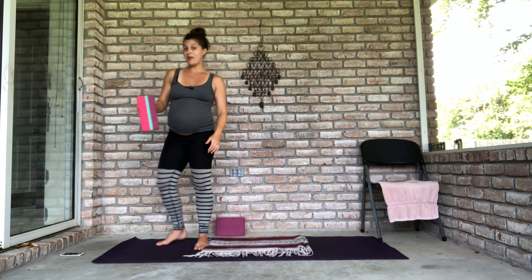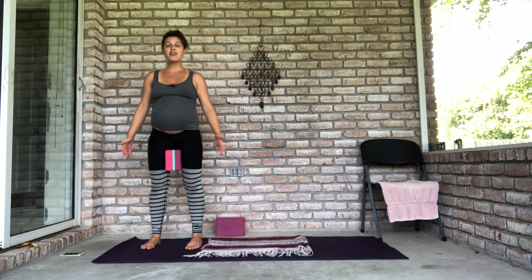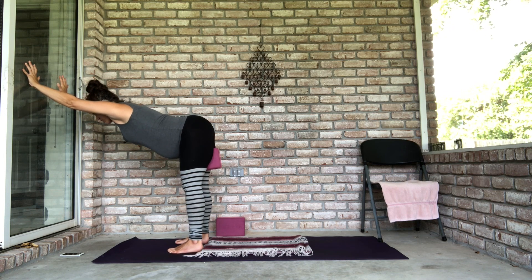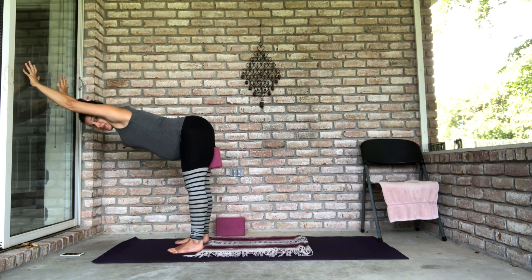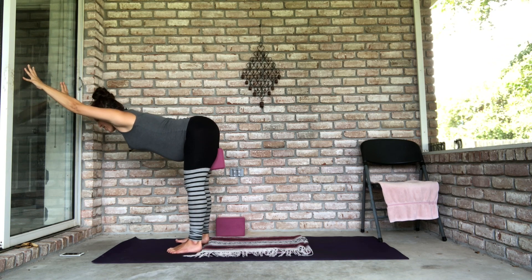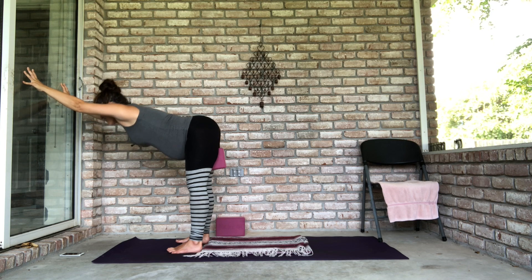Grab one of your blocks and place it in between your thighs. Before you do anything else, just squeeze the block as tightly as you can — nice and high up, wedged between your thighs. Just squeeze, and you might feel a little bit of space and relief in your low back. Now add that to what you just did at the wall: hands at the wall, walk your feet back, squeeze the block, and try to push back away from the wall. Keep squeezing the block. Take a full breath in, full breath out, push the wall away — you can even be on your fingertips. Then make your way back up.